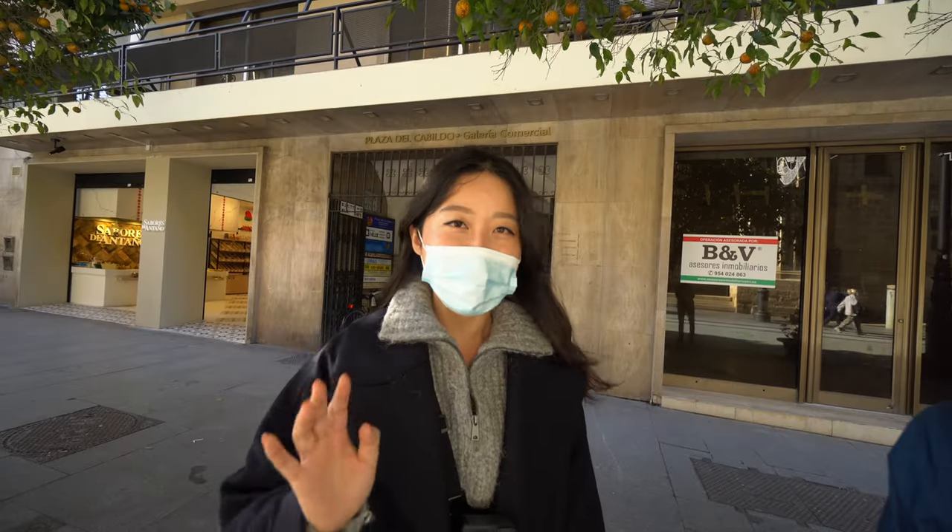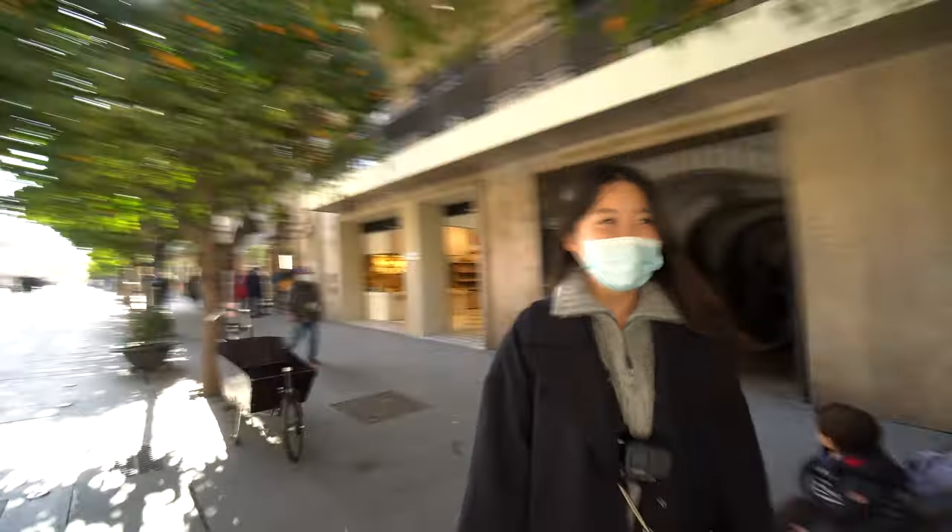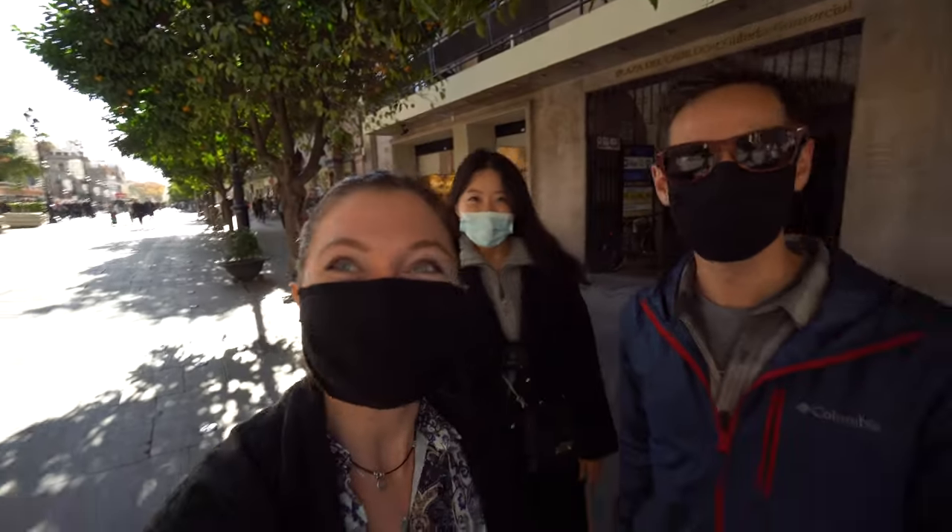We're in front of the Cathedral. We're ready to go in. This is our new friend Lee. Hello, my name is Imjia Lee. I'm from Korea. Nice to see you guys. She's so sweet. Let's go.